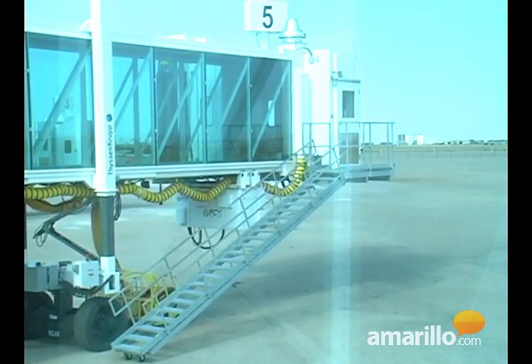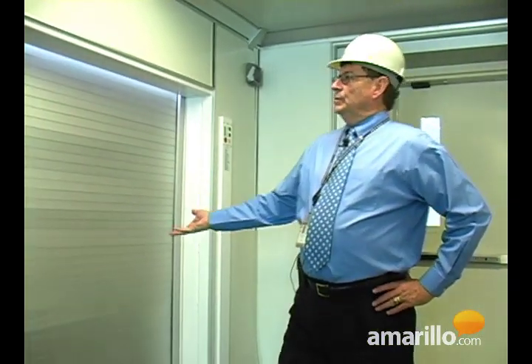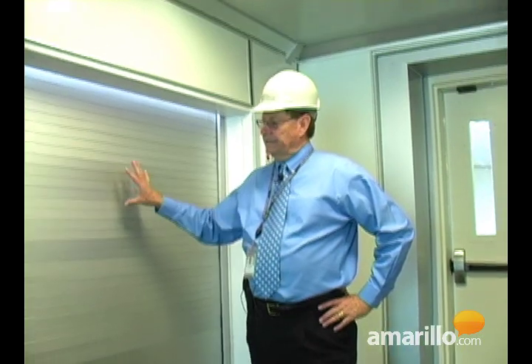Now when you fly and you have a gate check, you've got to go down to the door of the airplane and drop it off. Now you drop it off here. When this door is open, there's a cart in there, and the elevator will take it down below.